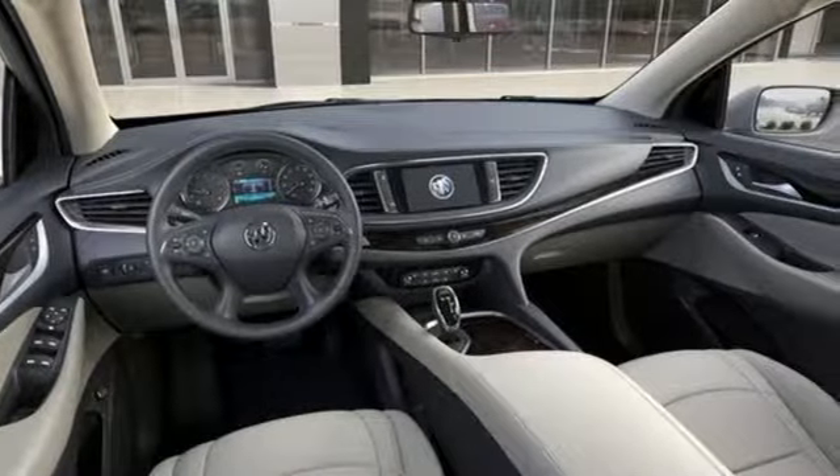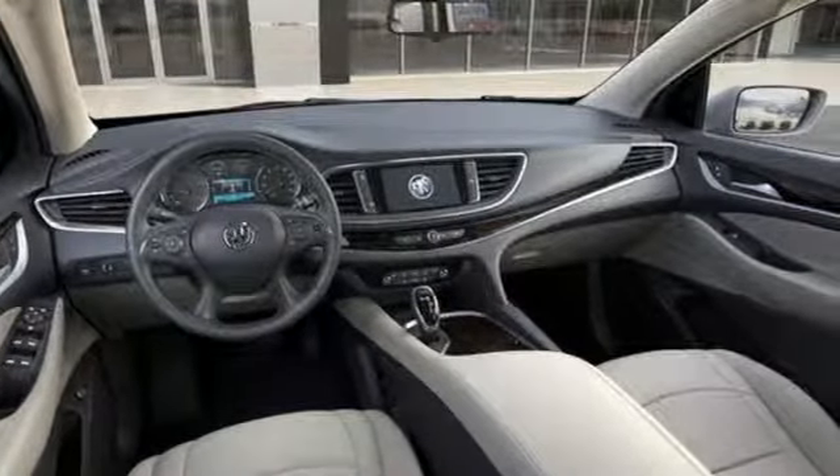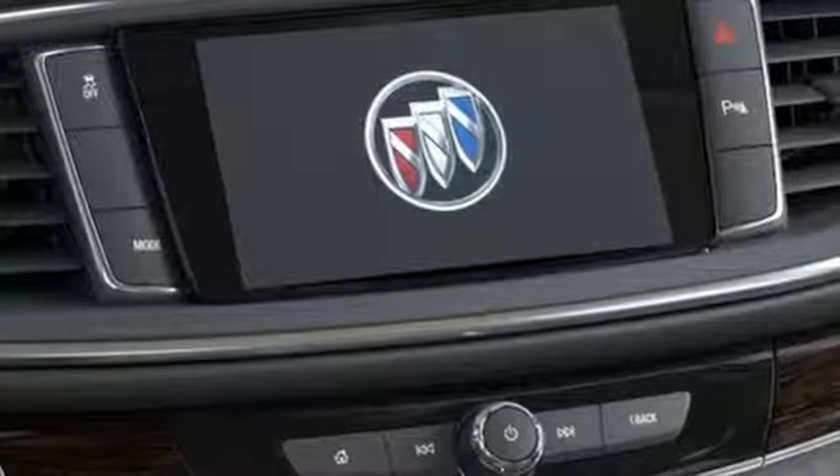For Buick, the efficient, stylish upscale crossover had single-handedly resuscitated a brand that previously looked as healthy as Oldsmobile.